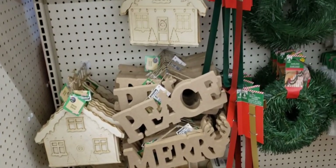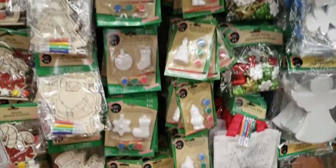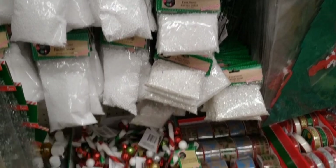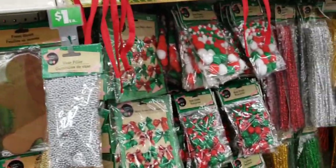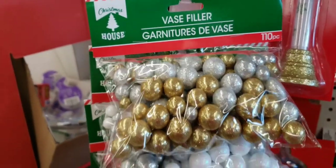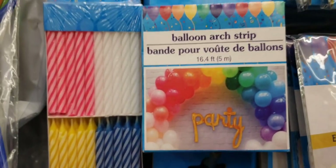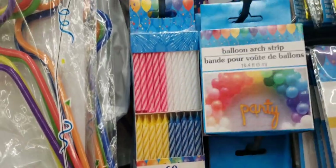Just scanning over some of these items. I don't believe there is anything new, so I am going to go fairly quickly on this aisle. There's the nutcrackers, a lot of craft things, there's the fake snow, a lot of the burlap ribbon down there, there's little pom-poms, pipe cleaners. Here's some more of the vase fillers — just showing you that they have the gold and silver, silver and white, and red and gold. This is new — balloon arch strip, 16.4 feet I believe that's what it said.